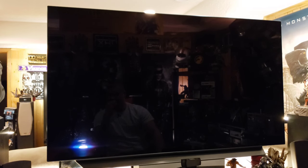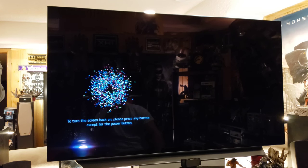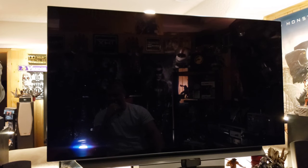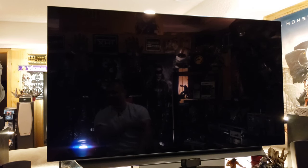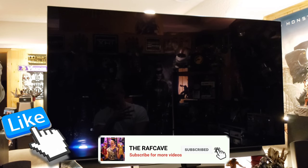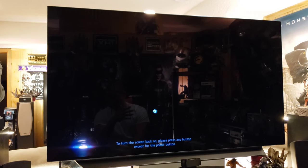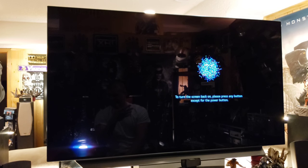The TV also goes into a screen saver mode if you have a still image on for too long or an app is on and you're not moving around. It'll automatically go to a really cool fireworks screensaver. When you push a button on your remote the TV comes back. It's a nice feature to prevent potential burn-in or image retention. I'd suggest not leaving the TV in vivid mode or super high contrast mode all the time, and not leaving it on a still image like a CNN ticker or stock market ticker while you step out.